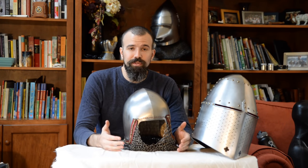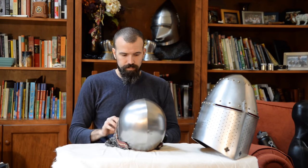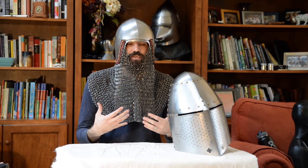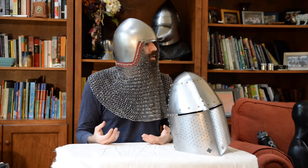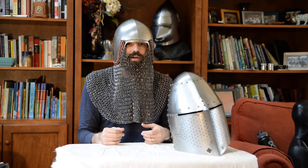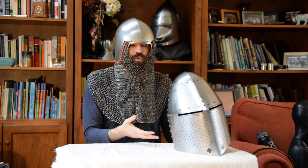At this point I'm going to put the combination of helmets on so you can see what they look like on an actual person and demonstrate movement. First we'll put the bassinet on. Just wearing the bassinet, you can see I have unrestricted vision, unrestricted ability to breathe, and I can move my head side to side like normal. You can see why this would be advantageous to have this option instead of having to wear the great helm all the time — you could remove it, sling it over your shoulder if needed, and then put it on when you require that additional protection.